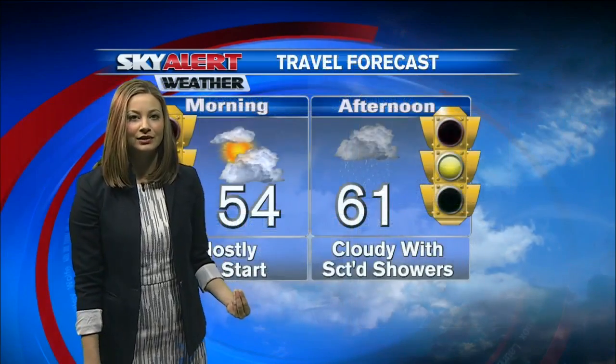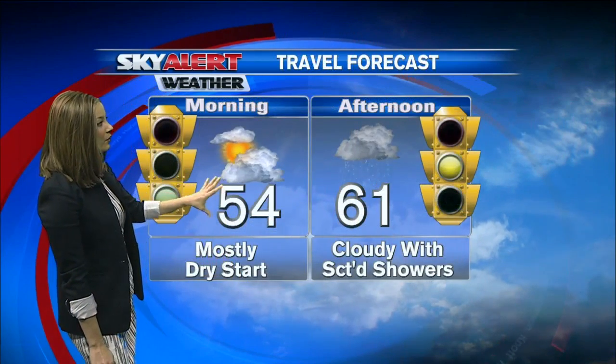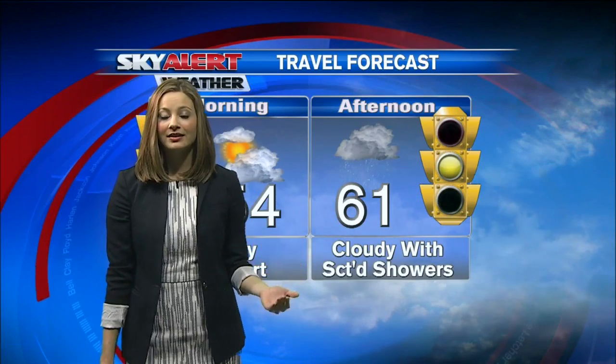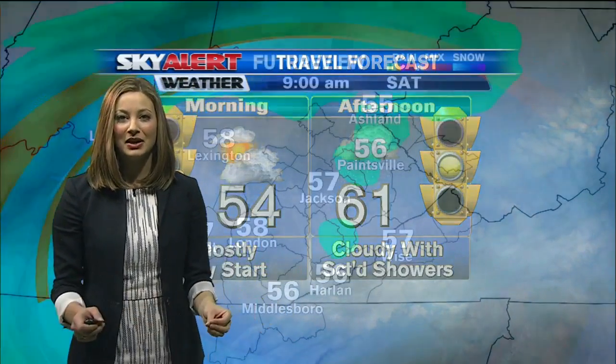We do have a green light on our travel forecast for this morning, but then coming into the forecast later on this afternoon, a yellow light just because of all of those scattered showers moving throughout the area.